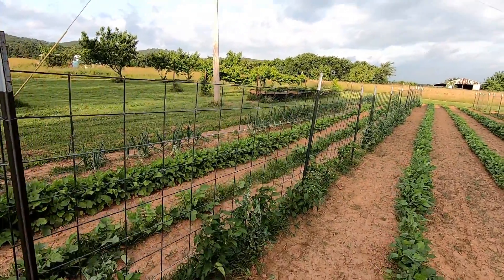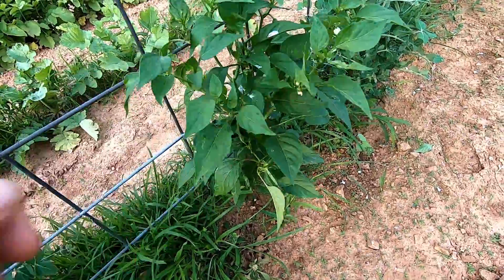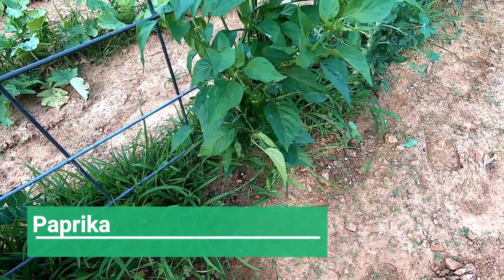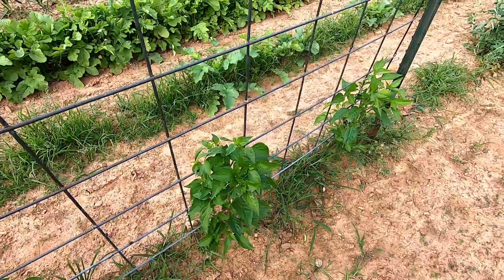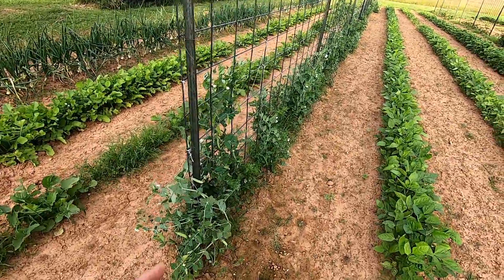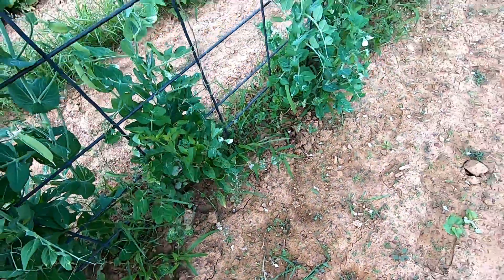We've got a few peppers set over here. I don't remember what peppers these were — I don't remember planting this type. There are little cayennes over here, kind of shaded out by the peas, but you've got a few cayennes started on them.